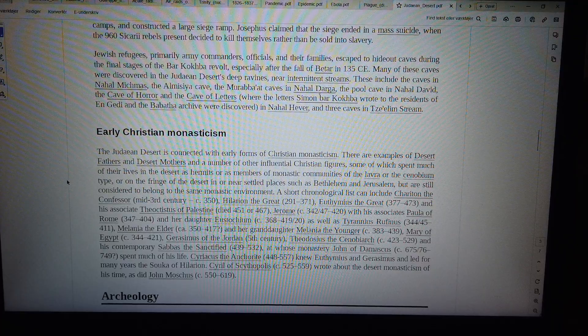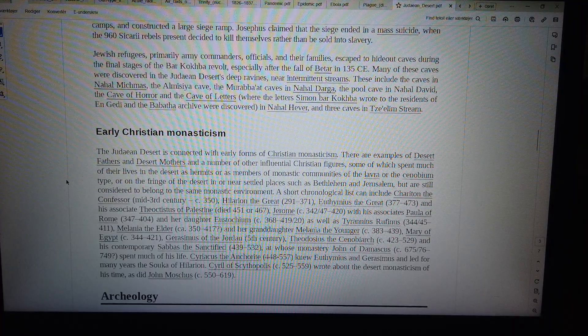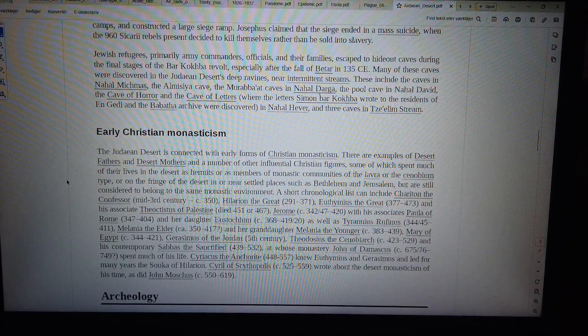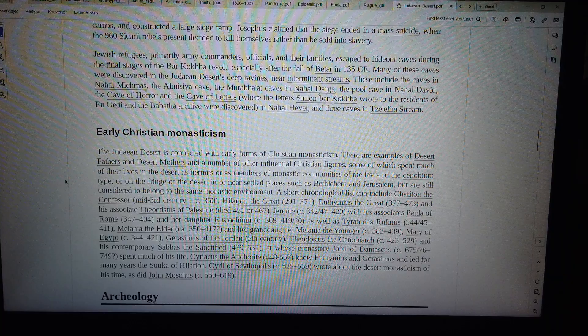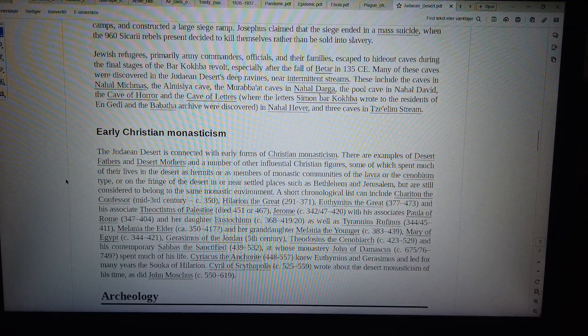Jewish refugees, primarily army commanders, officials, and their families, escaped to hide in caves during the final stages of the Bar Kokhba Revolt, especially after the fall of Beitar in 135 CE. Many of these caves were discovered in the Judean desert's deep ravines near intermittent streams. These include the caves in Nahal Mikemas, the Ormizia Cave, the Murabba'at Caves in Nahal Darga, the Pool Cave in Nahal David, the Cave of Horror and the Cave of Letters, where the letters Simon Bar Kokhba wrote to the residents of Ein Gedi and the Babatha Archive were discovered in Nahal Hever, and three caves in Tzelem Stream.